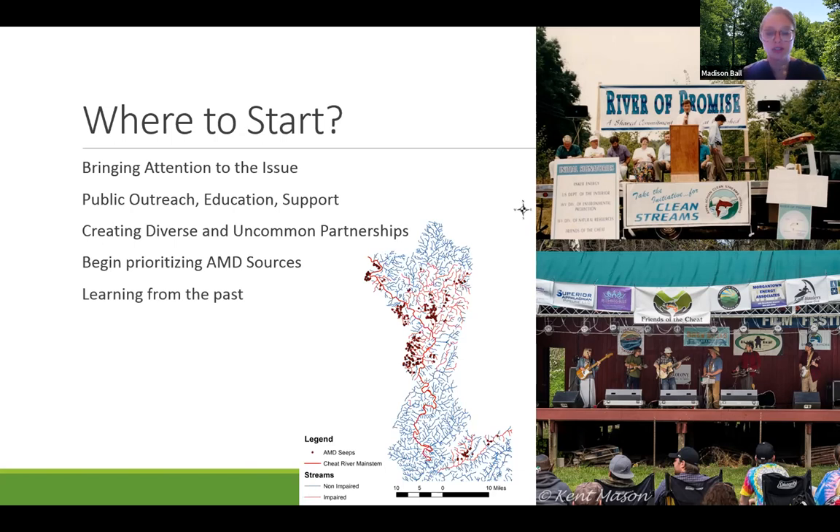We also had large outreach events including our annual Cheat River Festival, bringing local music and live performances to the banks of the Cheat to raise funds for tackling this immense problem. We then had to begin prioritizing our acid mine drainage sources. The Cheat has over 300 sources of acid mine drainage as displayed in this map, so figuring out which one to tackle first was obviously a large challenge. We're always looking to be adaptive and learn from previous challenges.